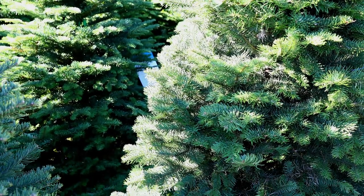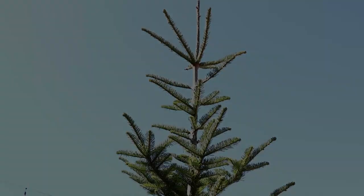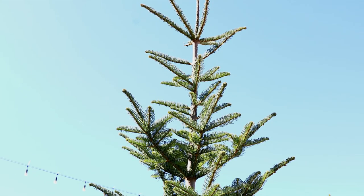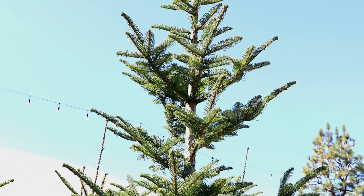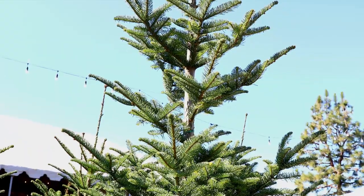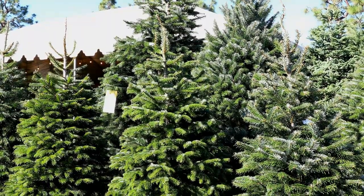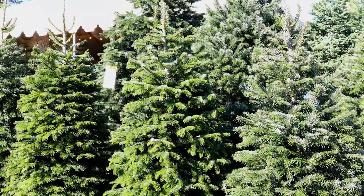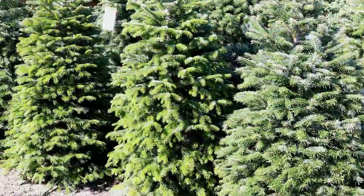While the traditional Noble Fir is pruned so that it has a beautiful triangular shape, we also sell wild Nobles. These trees have never been cut and have a more sparse appearance. We also carry Nordman Firs. Nordmans are a great way to create beautiful magical Christmases. These are super durable, last the longest, and have been popular in Europe for a long time.